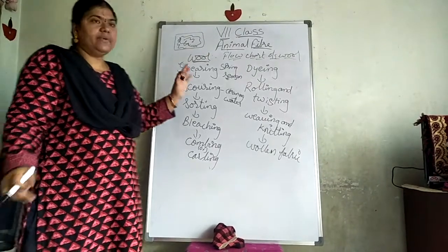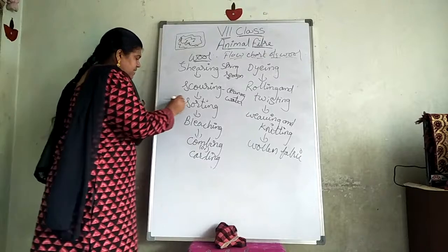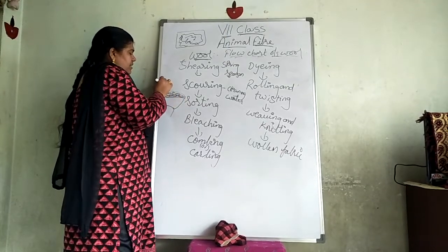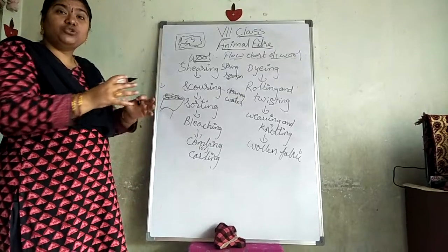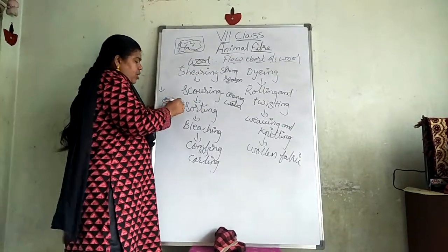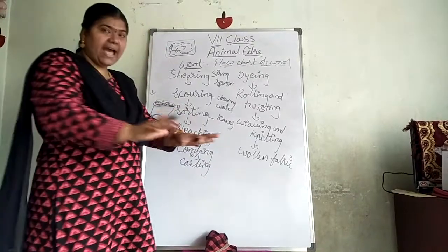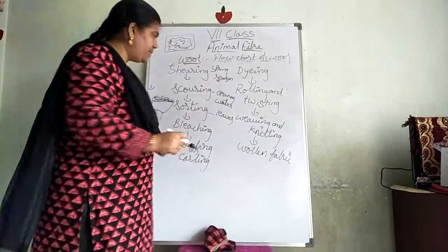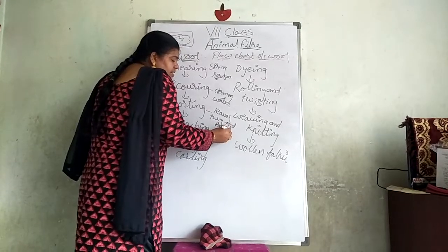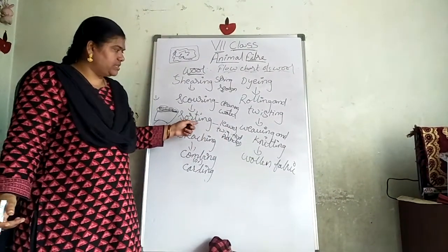In scoring, all the grease is removed from the wool. Then for sorting, they place the cleaned wool on a long table with fans to dry it. Because the wool was cut in grass, leaves, twigs, and mud particles may be present. After drying, whatever twigs and leaves are present are removed. This process of removing waste particles is called sorting.